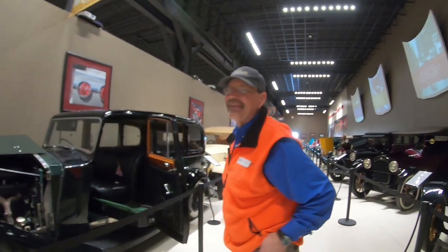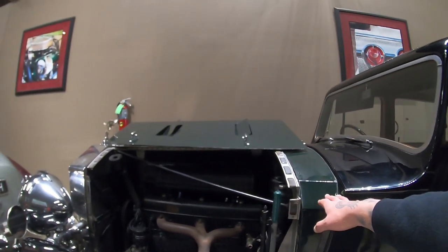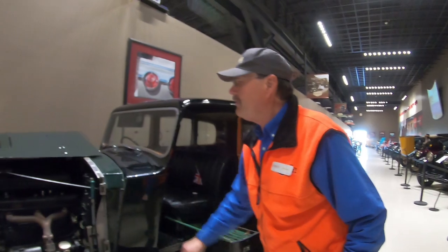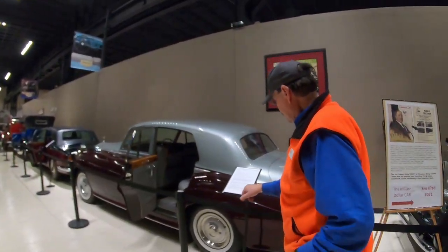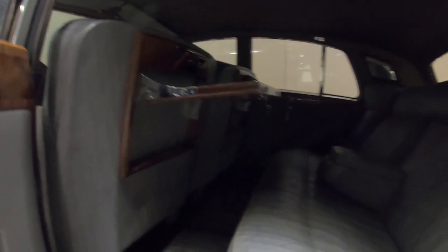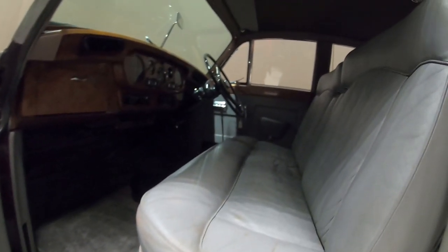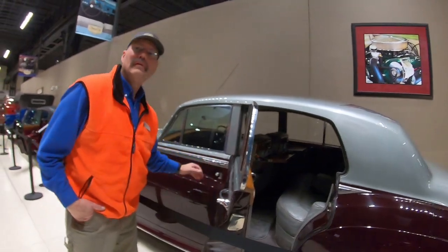This 1960 Rolls Royce Silver Cloud was said to be the best car in the world in 1960. It's got burl wood on the dash — you just don't see that quality of woodwork in a vehicle nowadays. Even stuff with wood paneling today is nothing near the same. A lot of cars didn't integrate their headlights until the '40s, but this one has integrated fender-mounted headlights — all metal, all handmade.